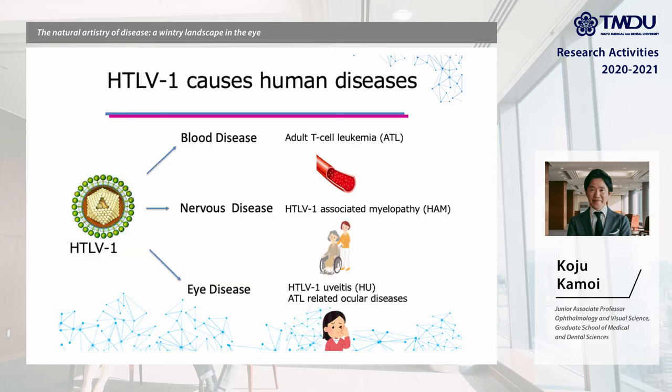Why is HTLV-1 infection important? Because this virus causes human disease. HTLV-1 causes blood disease, nervous disease, and eye disease. Especially, adult T cell leukemia, ATL, is a life-threatening blood disease.